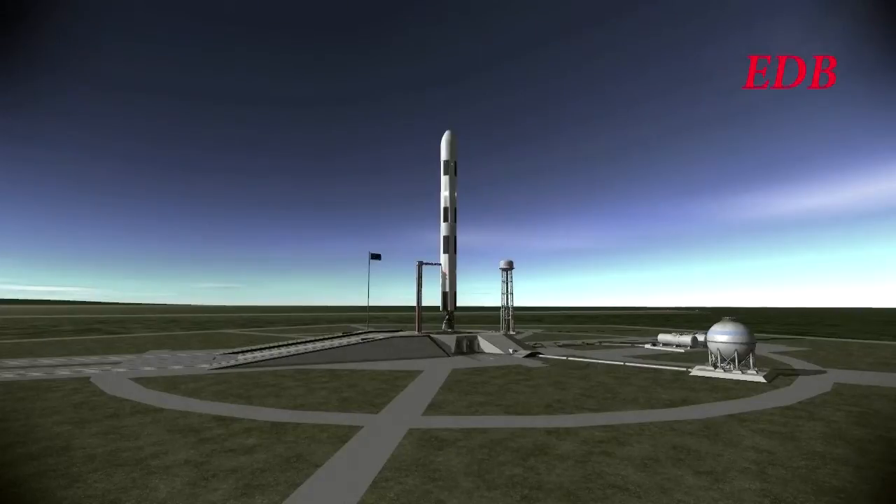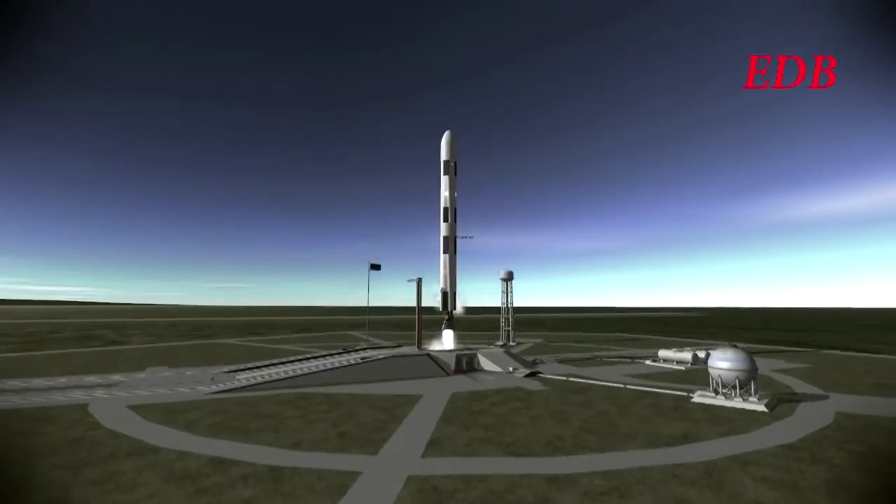T minus 20. T minus 15, 14, 13, 12, 11, 10, 9, 8, 7, 6, 5, 4, 3, 2, 1. And we have liftoff.